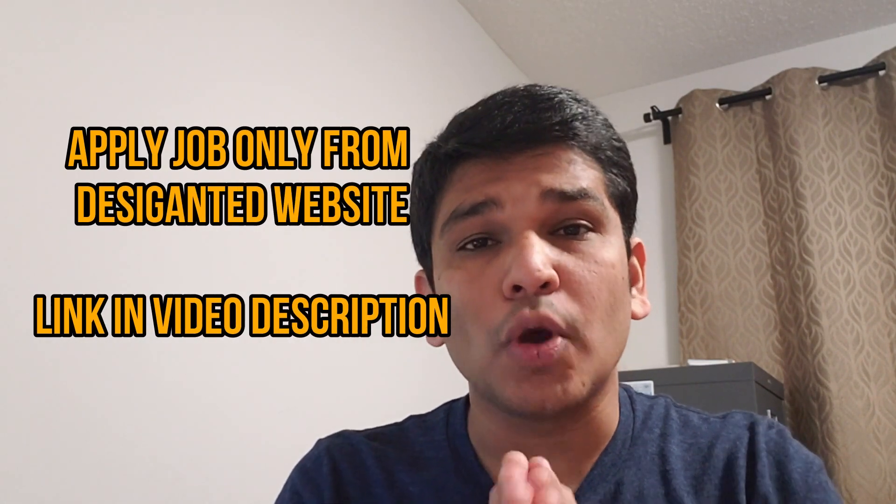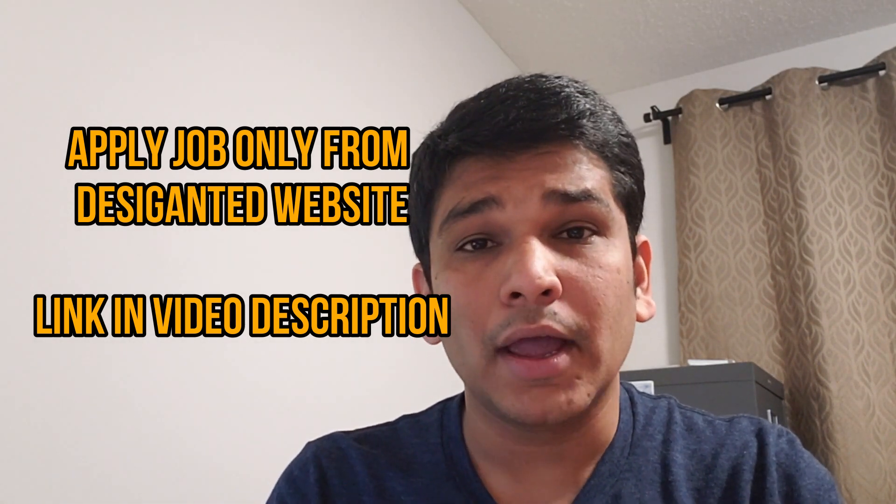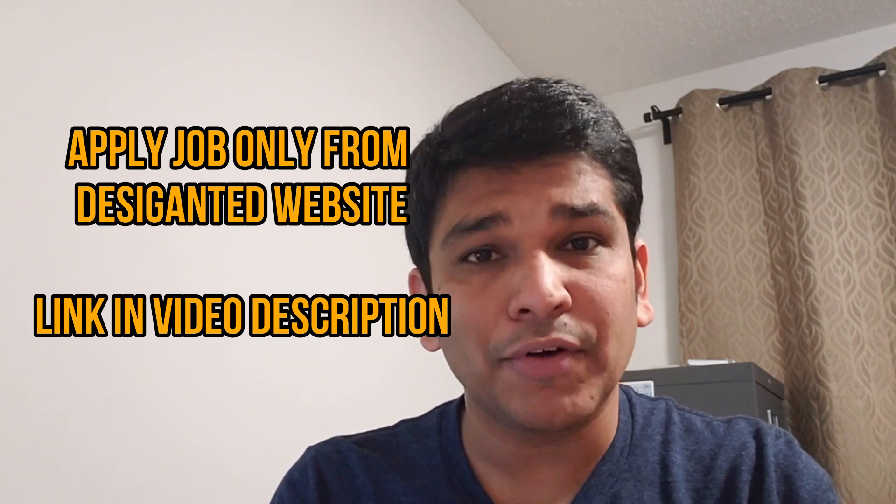Once your resume and profile are ready, you need to apply for a job. Economic Development Brandon (EDB) will receive your application for a particular job, screen it, and send it to the employer who posted the job. You cannot apply for random jobs — you must apply only for jobs available on their website, not from Job Bank.